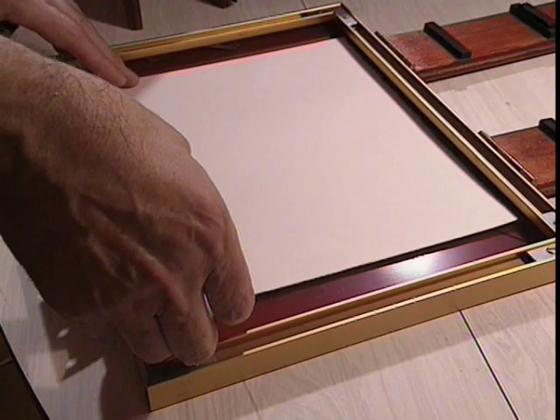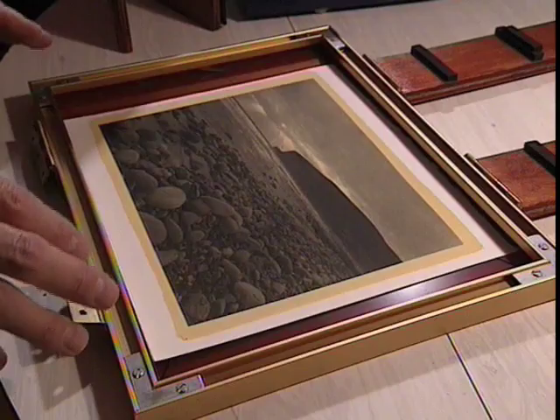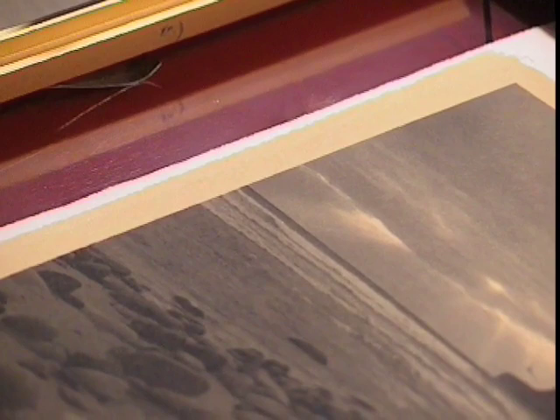So you see, where the light has come through the negative, it's caused a chemical reaction which has precipitated platinum and palladium metal in the dark regions. And where the light has been stopped by the negative, of course, we've still got the original yellow sensitiser. The image is almost complete now, and all we have to do is put it through some wet processing baths to get rid of all this excess unexposed sensitiser.